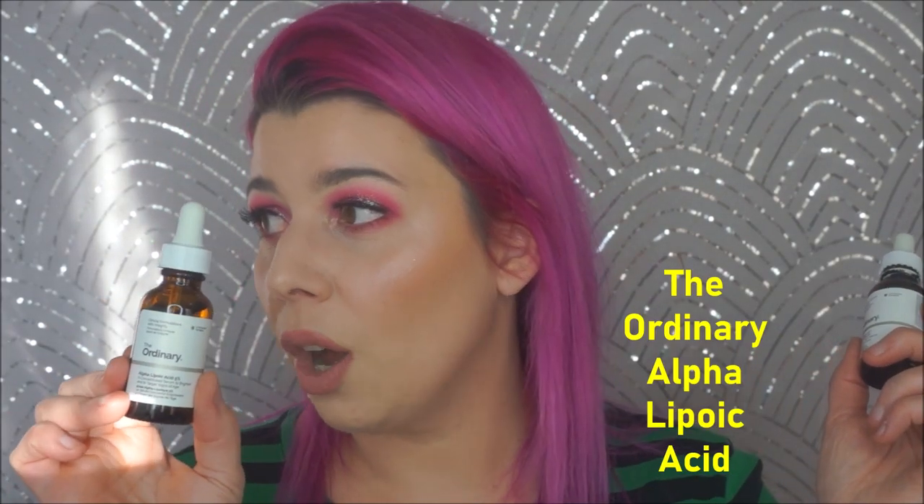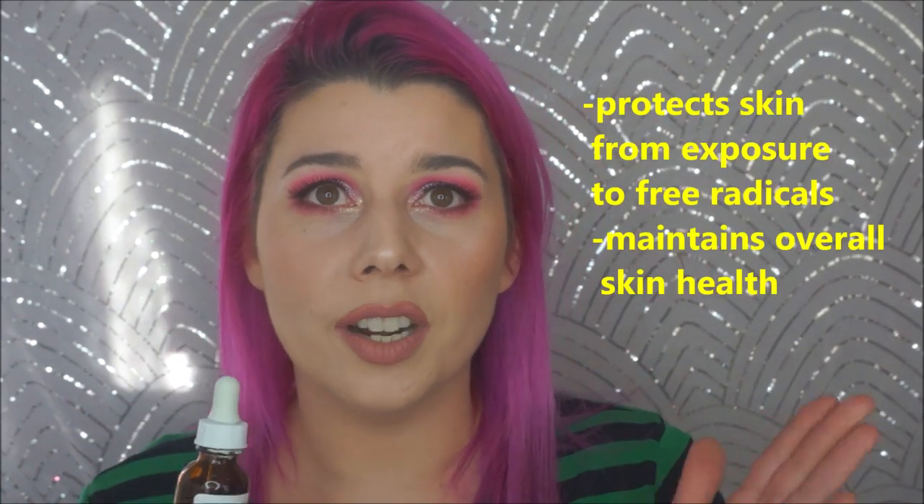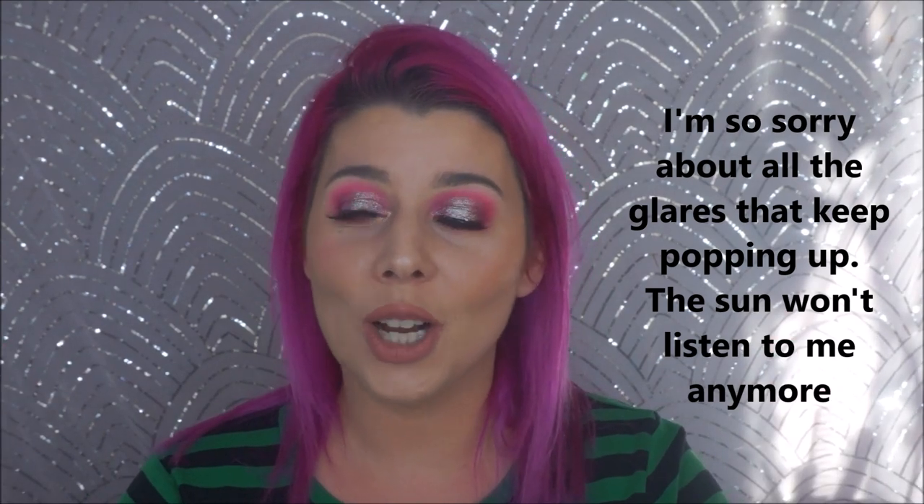The next two things are from The Ordinary: the Alpha Lipoic Acid 5%, and the Resveratrol 3% Ferulic Acid 3%. The resveratrol smells like skunk on fire. You put it on overnight like a mask — it brightens and your skin feels amazing, but you smell like death. The alpha lipoic acid you can add in with other things like moisturizer or another oil. They both brighten and soothe. You don't put them on if your skin is inflamed. They're both incredible and very affordable — I got them both at Ulta.